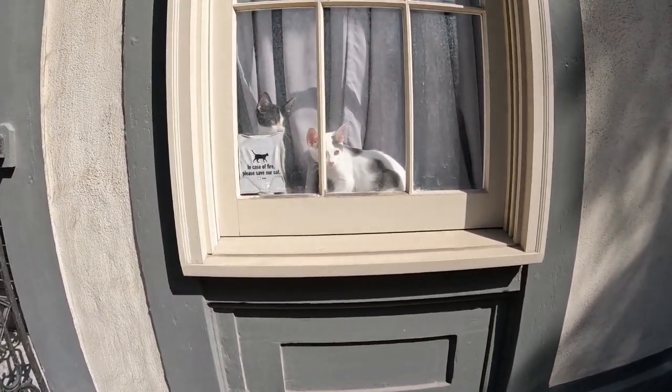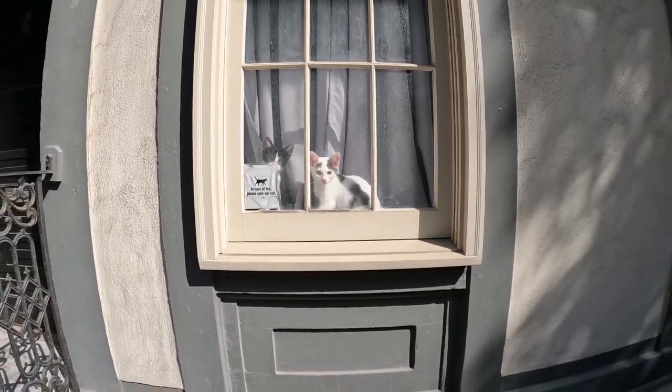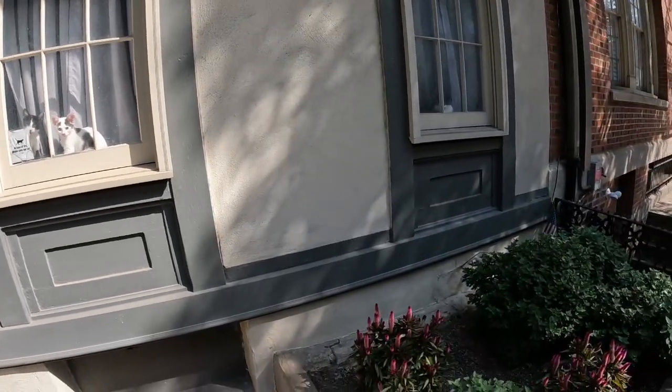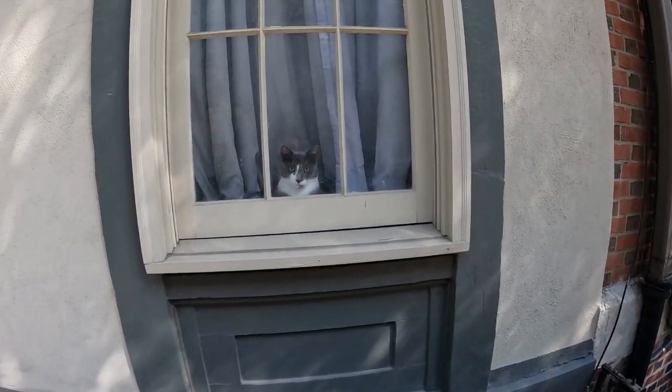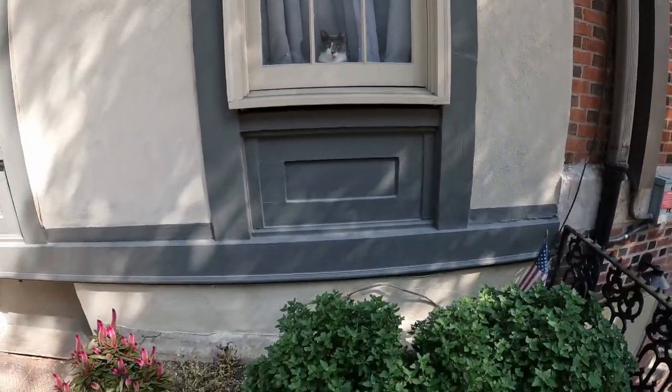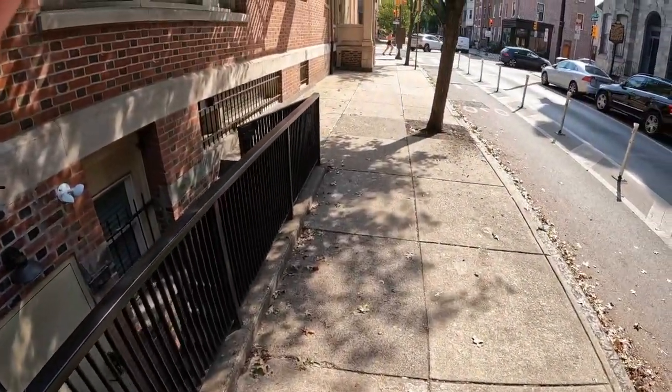They're not plants, but I couldn't resist looking at these two in the window. They look very young and this might be mom over here — she looks less excited to see me. But anyway, let's keep on walking and see what else we can find.